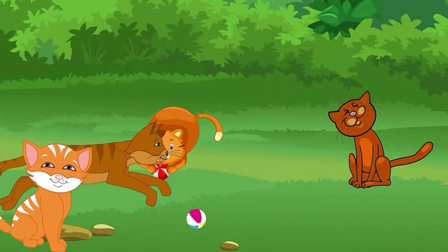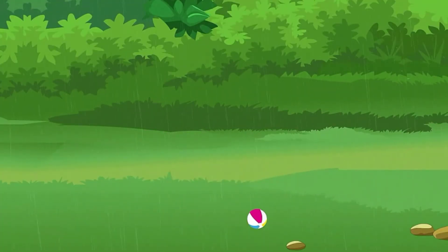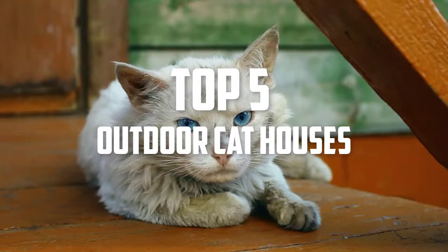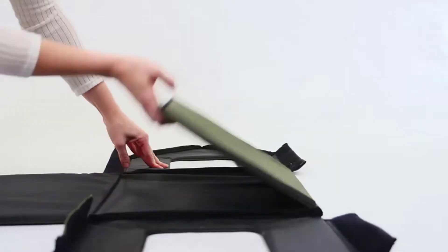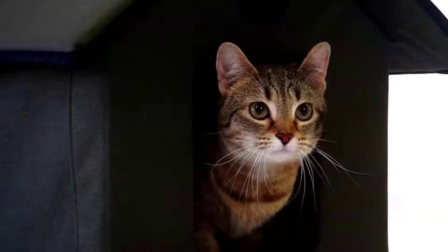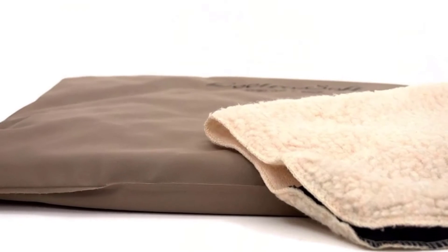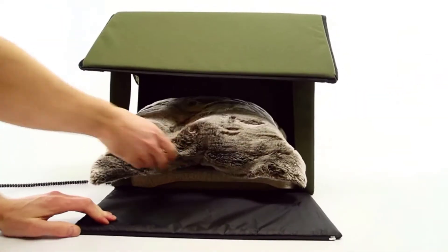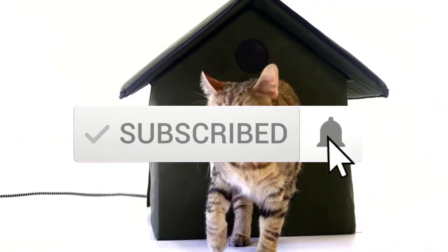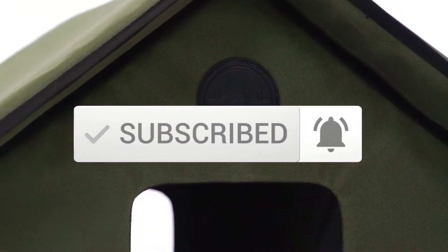Hello everyone, welcome back to another new video. In this video I'm going to talk about the top 5 best outdoor cat houses available on the market. I made this list based on my personal research and I try to list them based on price, quality, durability, and more. If you want to see more information and the updated price, you can check out the description below, and also make sure to subscribe for more reviews. Let's get started.